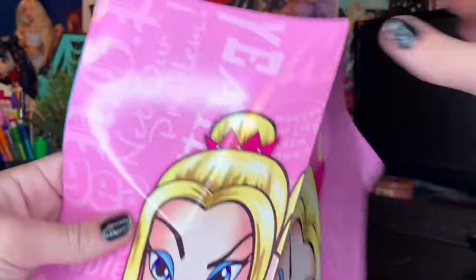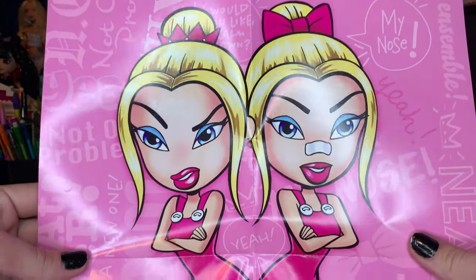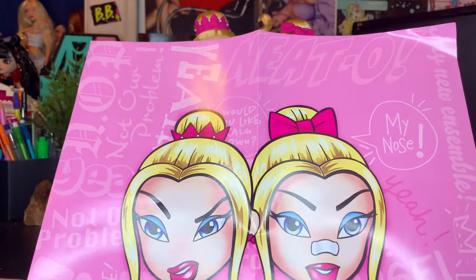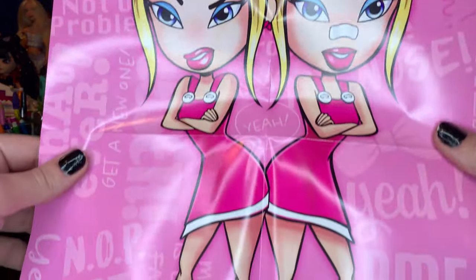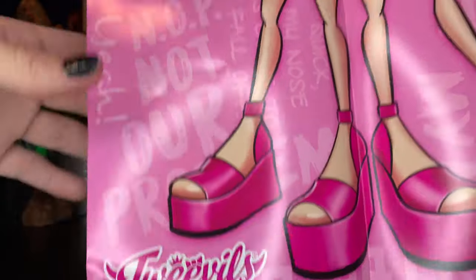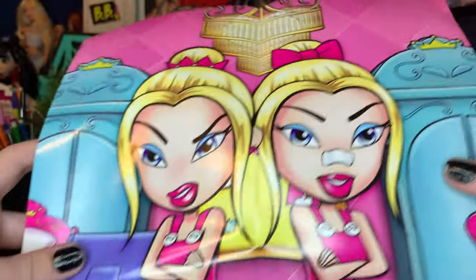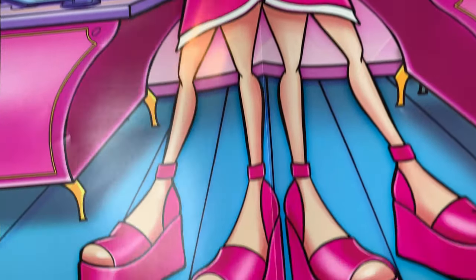We also came with this really fun two-sided poster, which is kind of hidden back in the box. One side is the same artwork as the back of the box — it has a bunch of the quotes and it's very Mean Girls vibes, like from the movie. And then the back of the poster is the dolls in The Office setting, which is super gorgeous. I'm obsessed with that.